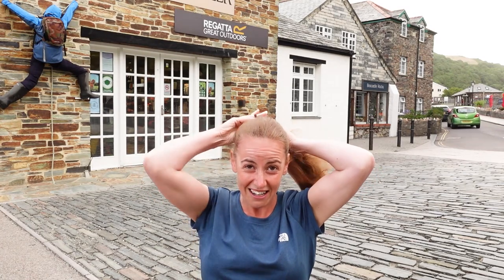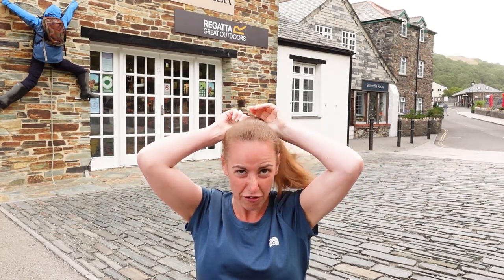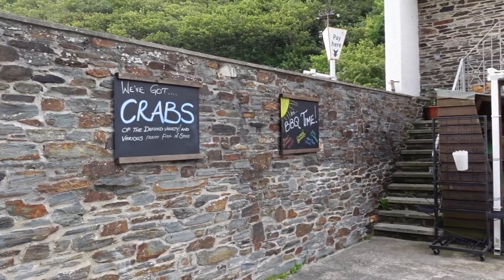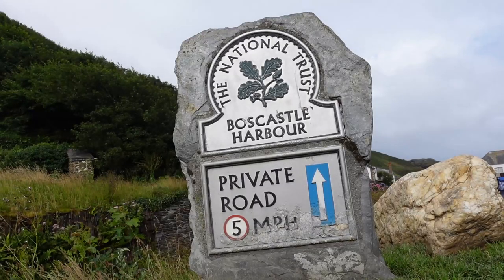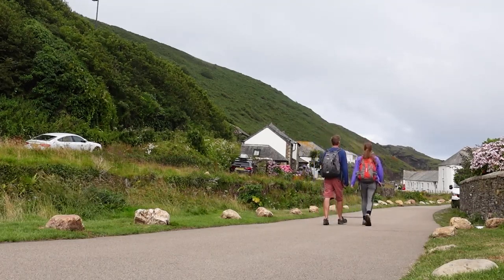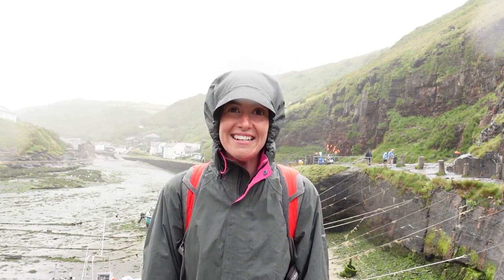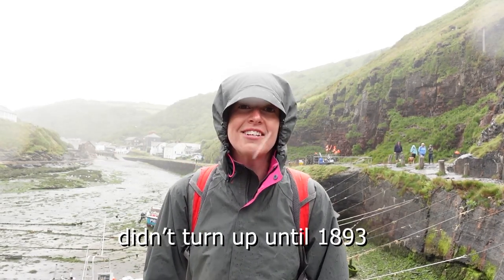Before we start the hike I'd really like to have a nosy around Boscastle, because there's some really interesting history — both from over a century ago and also some more recent history. This is the second rain shower we've had since walking down to the harbour. The harbour at Boscastle was in operation as quite a major port up until the very late 1800s, in part because the train line to Camelford didn't arrive until 1893.